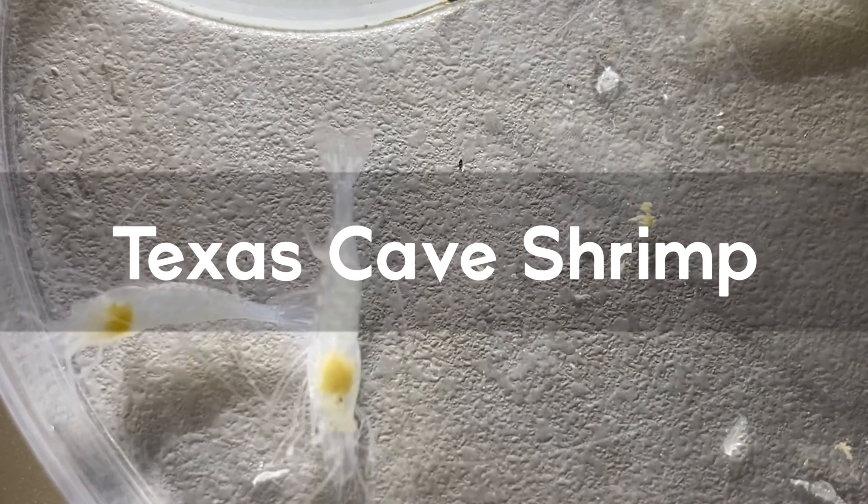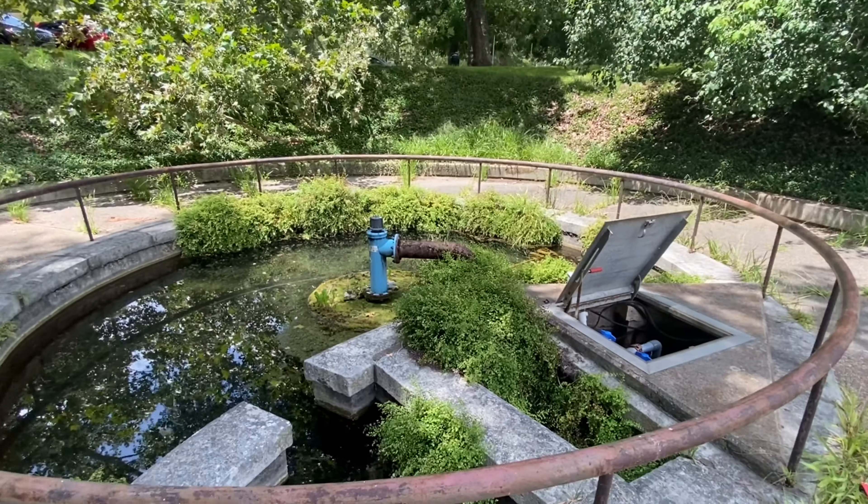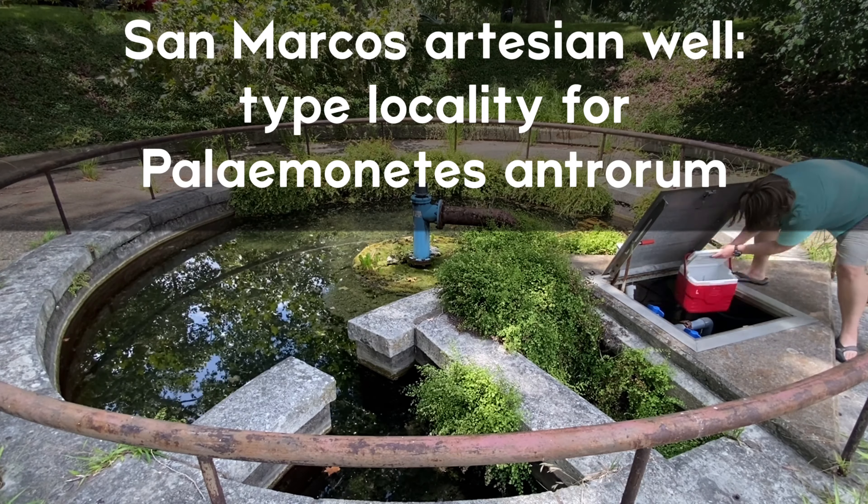The Texas Cave Shrimp was one of the first groundwater organisms discovered in Texas. It was described over a hundred and twenty years ago in 1896 from a well.